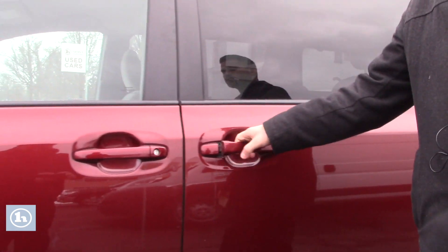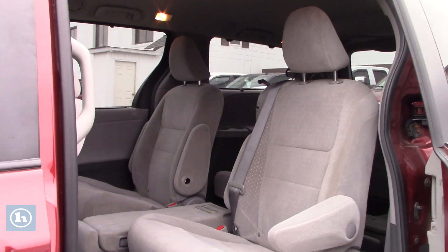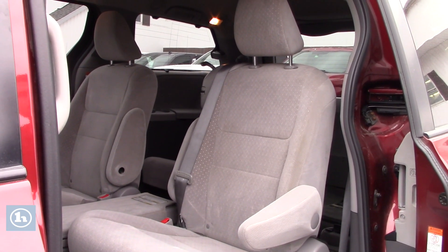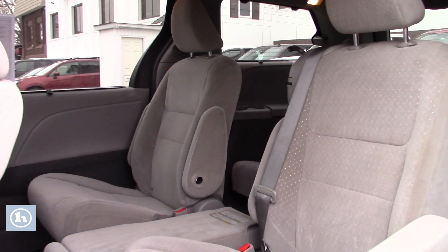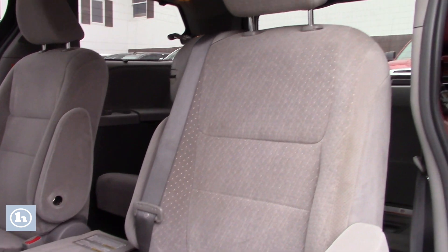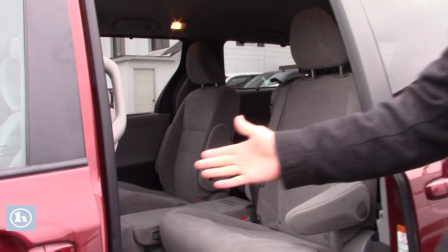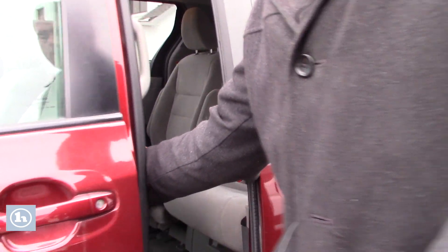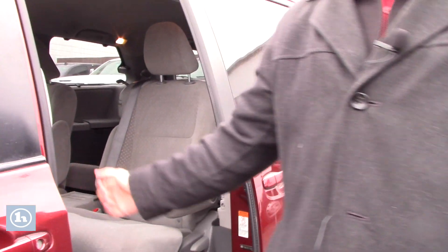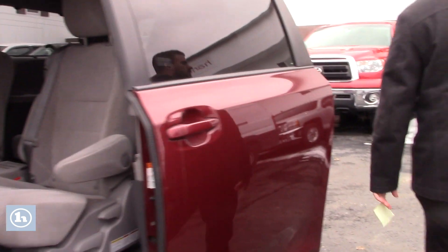It has powered side doors as well. There are a few ways you can open these doors: from your key fob, from a selection inside, or as you just saw, just grab the handle like you want to open it and it opens right up for you. There's also a button on the side to open and close the door, and there's a safety feature — if you put your arm in, about a pound or two of pressure and it goes right back.